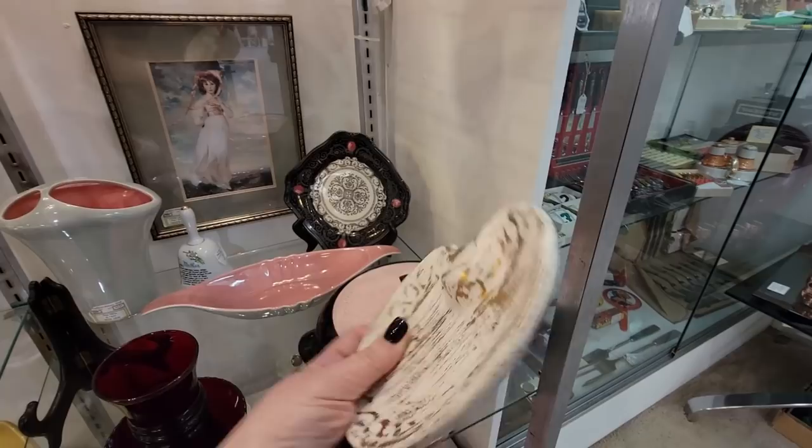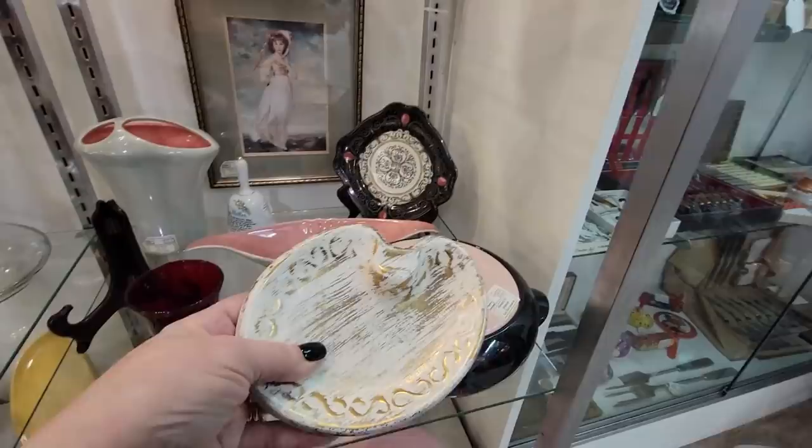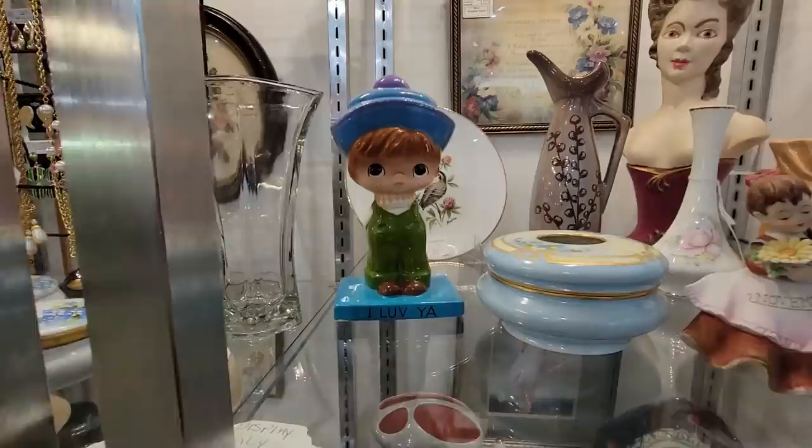This is neat too - this little paint palette, painter's tray. It's a little ashtray. How much was that? $4.97. Let's see. Oh, hello, girl. This little guy says, I love you. Love you too, buddy.